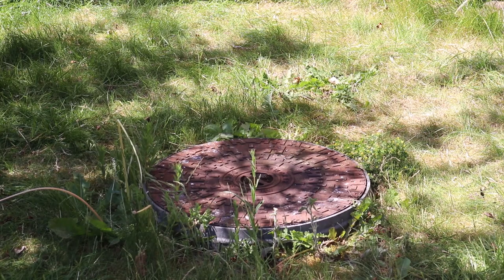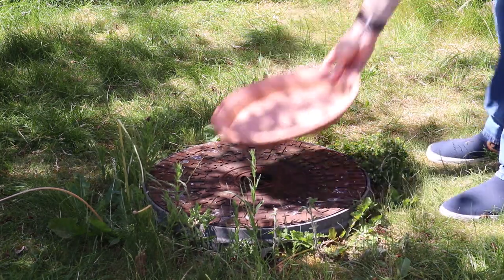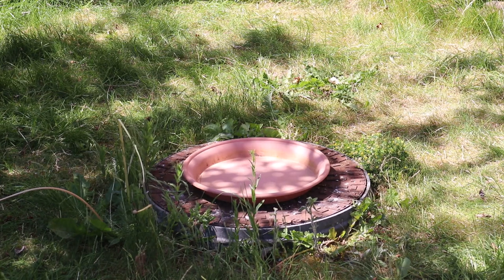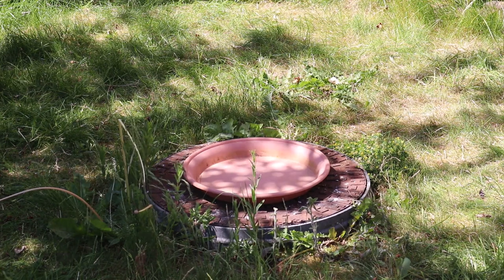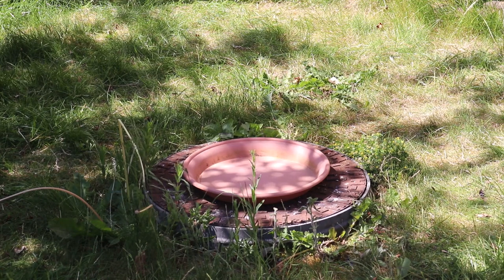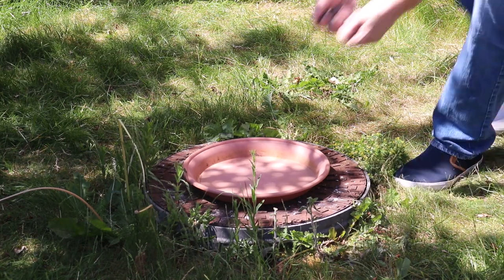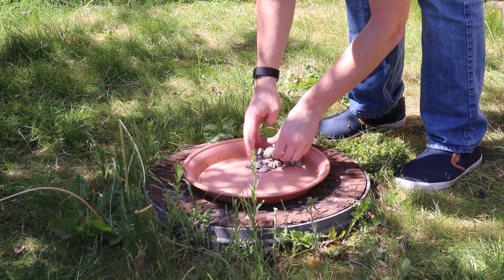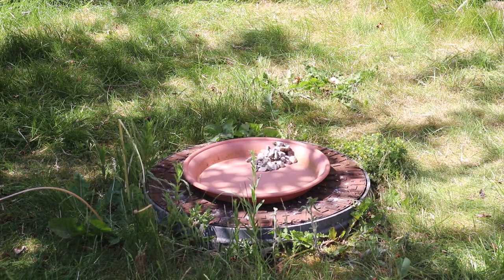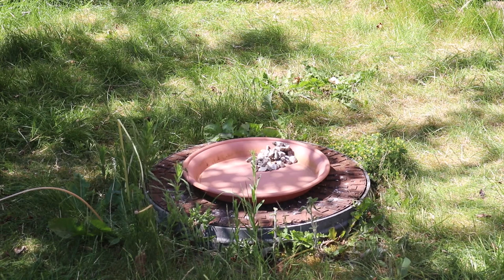Our first step is to make sure there's a reason for birds to visit. A very simple way to do this is to provide water for drinking and bathing. Here, I've used a large plant saucer to create a birdbath. Make sure it's on a firm, slightly raised base — I'm taking advantage of a manhole cover on my lawn. Place some stones or gravel to make sure that small animals and insects can climb out safely.